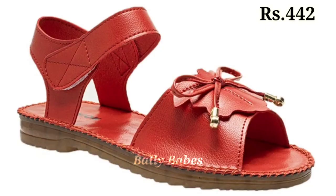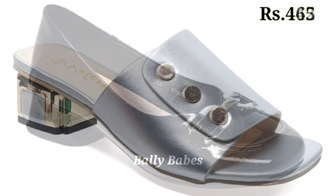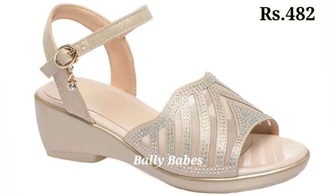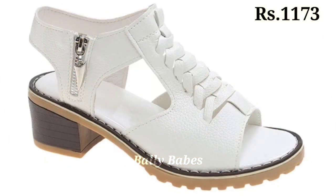Hello everyone, hope you all are doing fine. Welcome back to our channel Belly Babes, where you get the brand new footwear collection. If you are visiting our channel for the first time, make sure you subscribe and press the bell icon to get the latest notifications of our videos.